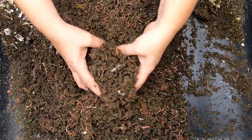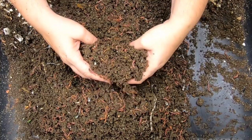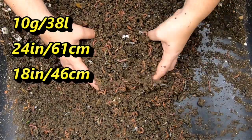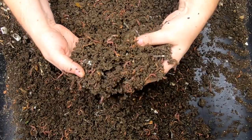We started out with a pound of worms in here. This is about a 10-gallon container — about 24 inches by 18 inches, I'll put the metric in there. I believe this is where the beef stock was, and there was tomato, barley, and shredded beef.